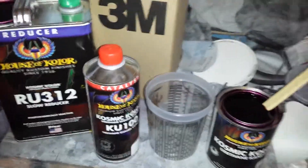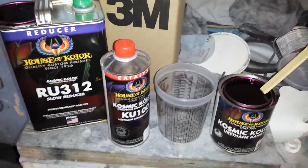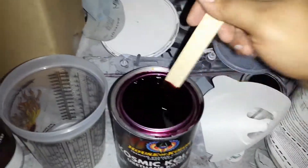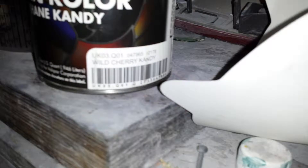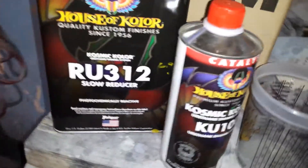I'm back again. This is the second part now. Here you got the Wild Cherry — House of Colors. See that right there is the Wild Cherry UK03, House of Colors. Hardener. Reducer.